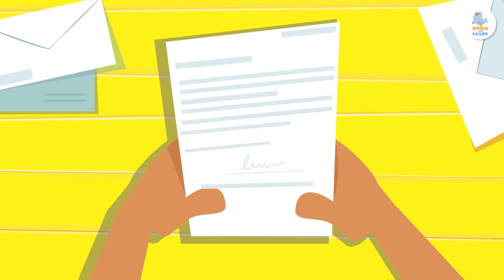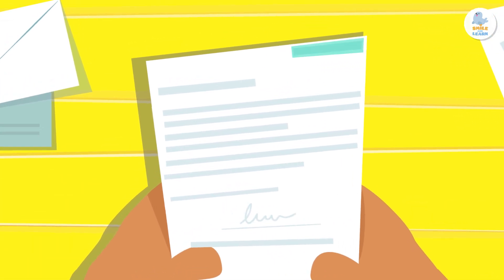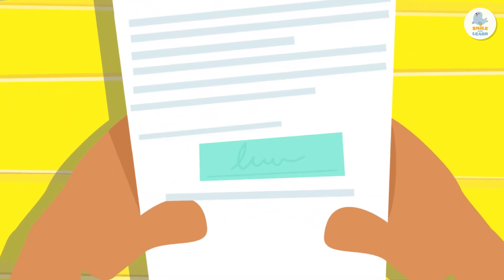Next, we're going to learn a little more about the parts of a letter: the date and place, the greeting, the body, the closing, and the signature.